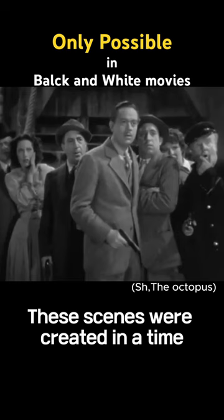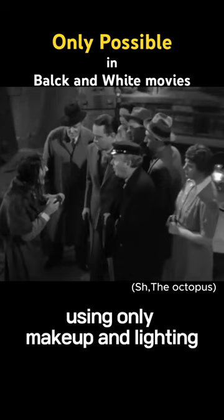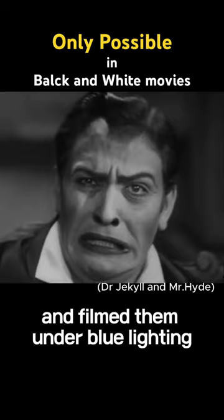These scenes were created in a time when there was no computer graphics, using only make-up and lighting. For these scenes, the directors put blue make-up on the actors and filmed them under blue lighting.